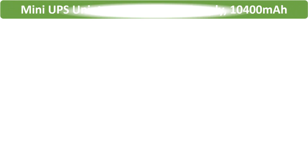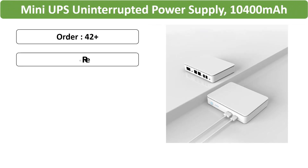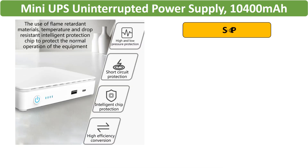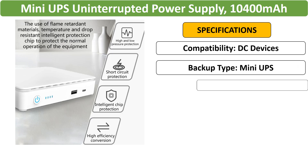Number 2: Mini UPS battery backup for routers and cameras. This mini UPS comes in 10,400 mAh or 15,600 mAh capacity, offering DC output options for 5V, 9V, 12V, and 24V devices.